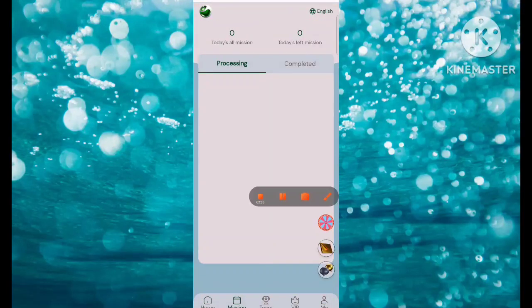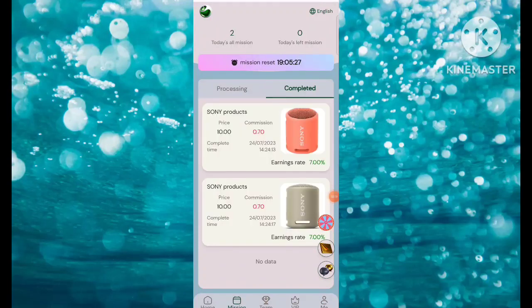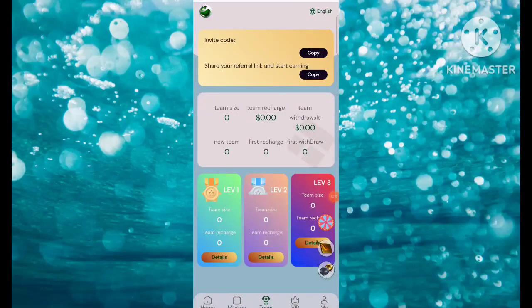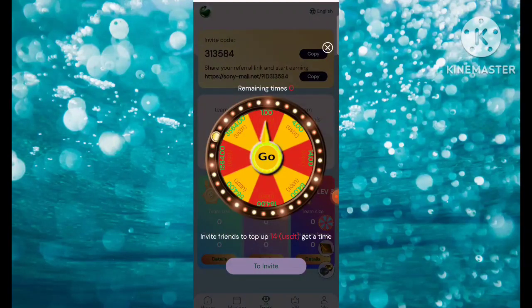Click on the Mission option — you can check processing and completed missions. All missions are shown here. There's the Team option — you can check the invitation code, referral link, level one, level two, and level three. If you want to share with your friends and earn a lot of money, you can share the link here.